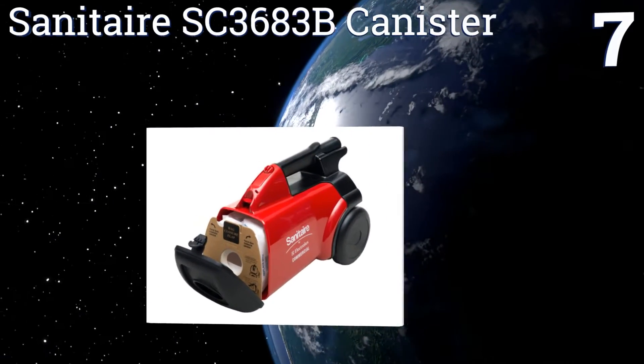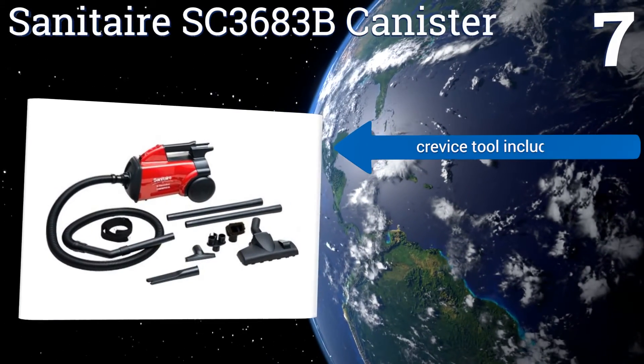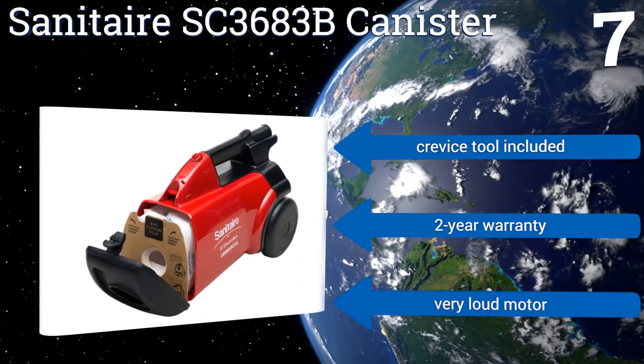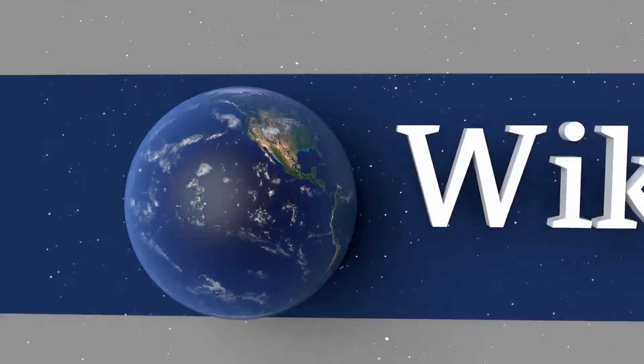Coming in at number seven on our list, the Sanitaire SC3683B canister comes with a two-piece plastic wand that extends far enough to reach almost any height or outer-reach surface. It's ideal for cleaning into deeper park carpets that other vacuums can't handle without struggling. It includes a crevice tool and a two-year warranty, but it also includes a very loud motor.